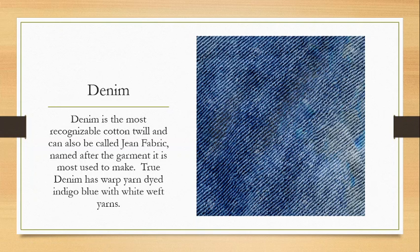Denim is the most recognizable cotton twill, and it can also be called jean fabric — named after the garment it is most used to make. True denim has a warp yarn dyed indigo blue with white weft yarns. This is always true for true denim. However, you can see fabrics marketed as denim in other colors — fine, whatever — but I would say true denim always has an indigo blue dye with those white weft yarns in between.